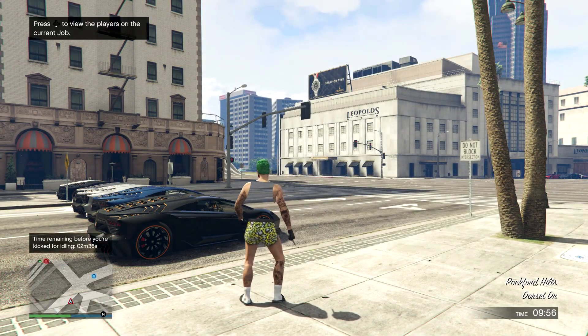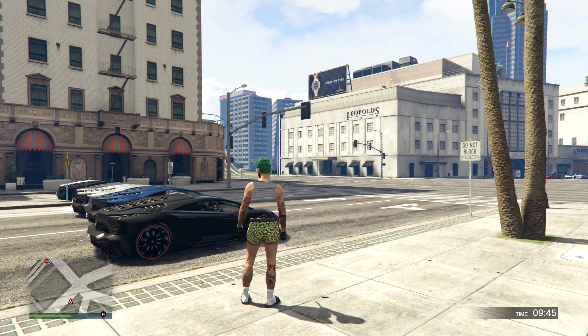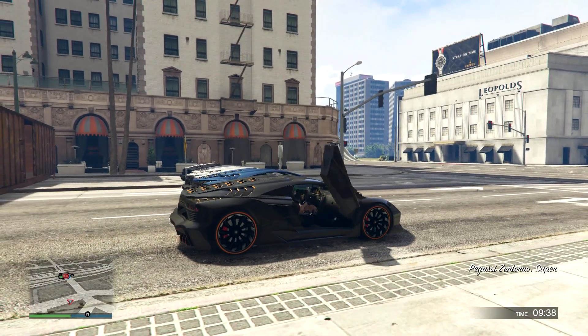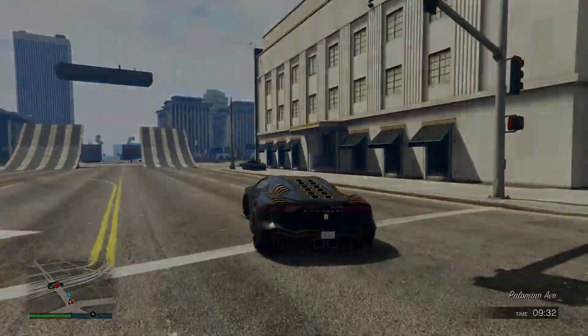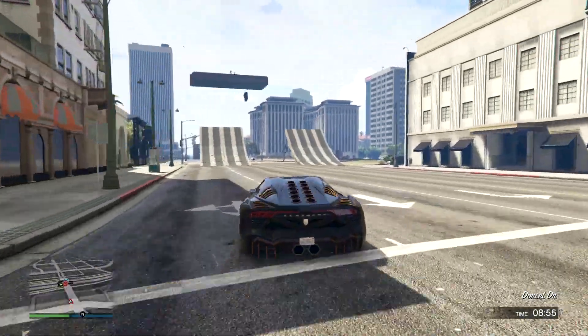There's also a new helicopter coming out — the Buckingham Swift Deluxe — which is also solid gold. I can just imagine what the hell they're going to bump these prices up to, to get people to buy more shark cards. Because if you remember, the Technical — that truck with the gun on the back, which is really overpowered by the way — jumped up to 925,000 dollars.